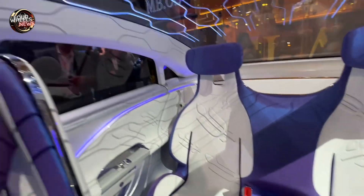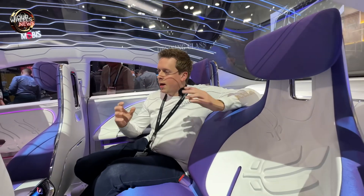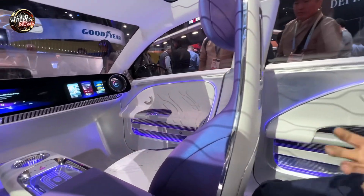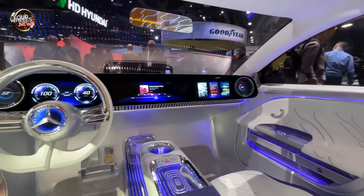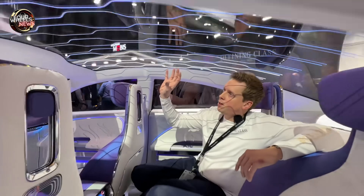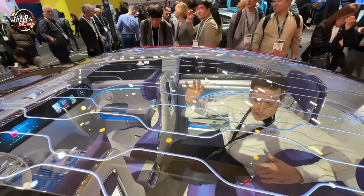What we see here is the interior of the concept CLA class, giving you an outlook on what to expect with the upcoming Mercedes-Benz Modular Architecture — our new compact car generation. What we show here in the show car is really an elevated world for compact cars, unheard of so far in this segment. We have a super large one-piece glass roof with ambient light in it, and even though this is a coupe — not necessarily a big car — this glass roof provides a tremendous feeling of spaciousness.